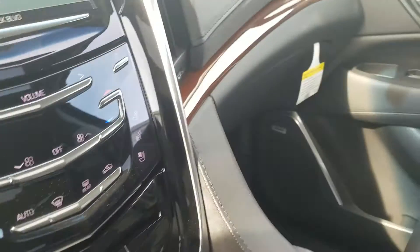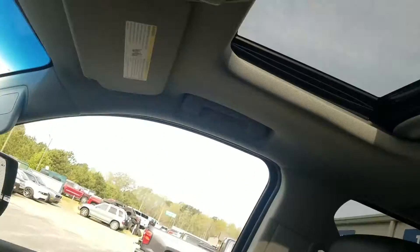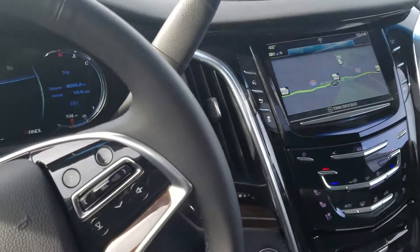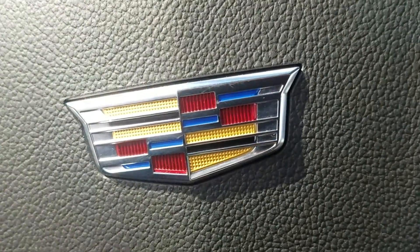It does also feature the wireless charging port. So come on down and check it out. Once again, this is Fabian here with Chimabird Chevrolet featuring the 2018 Cadillac Escalade.